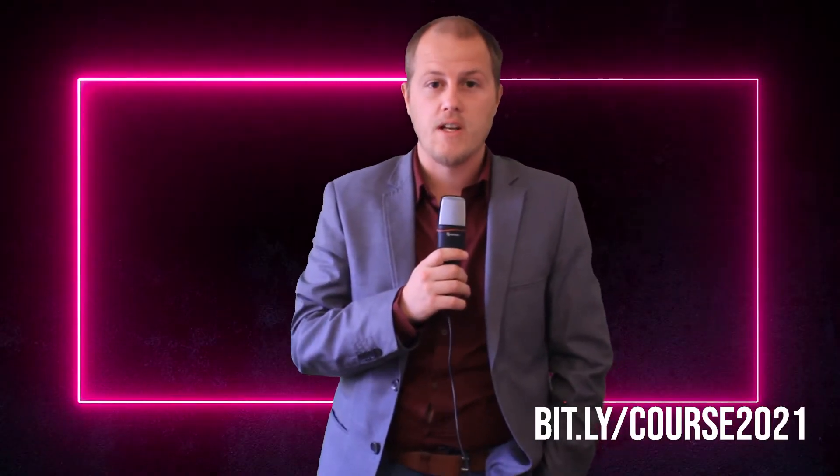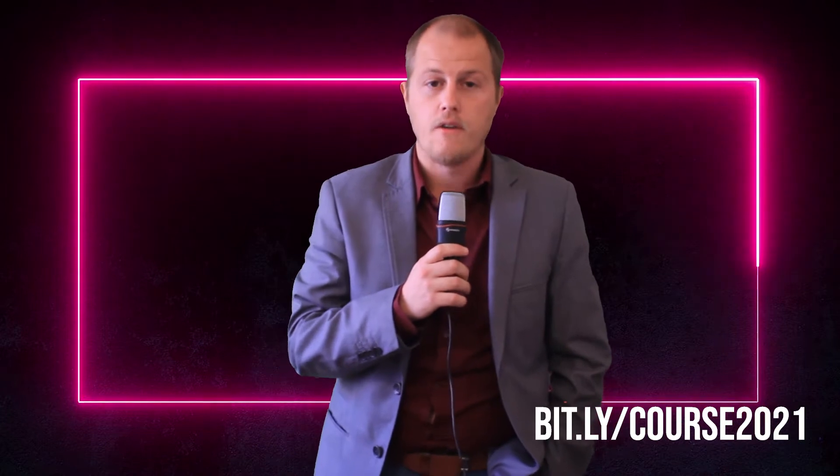Thank you so much for watching these videos. I hope you enjoy the course and we'll have many more very soon.